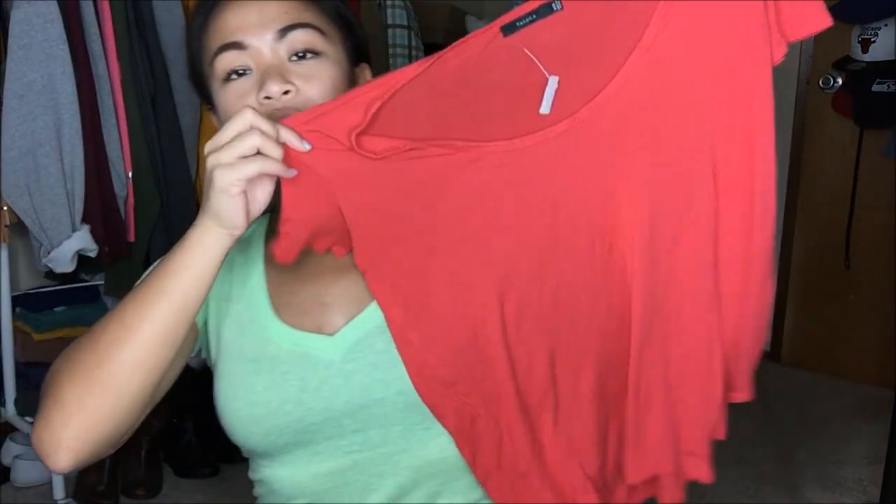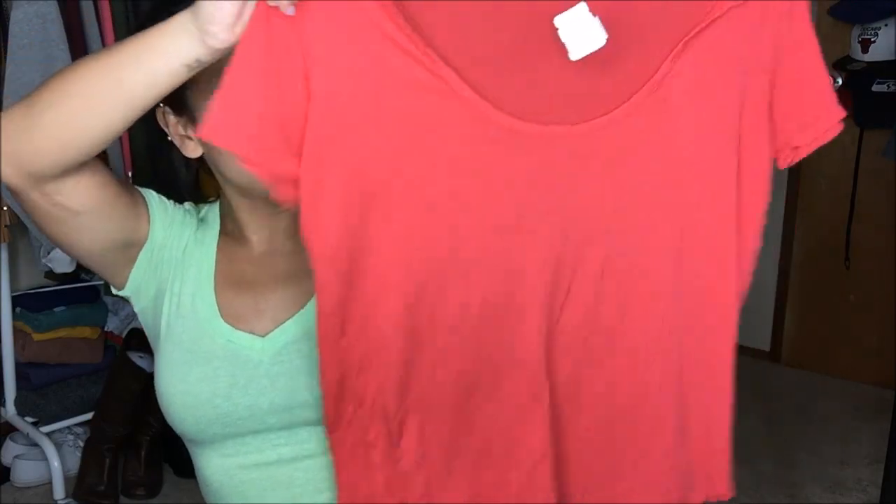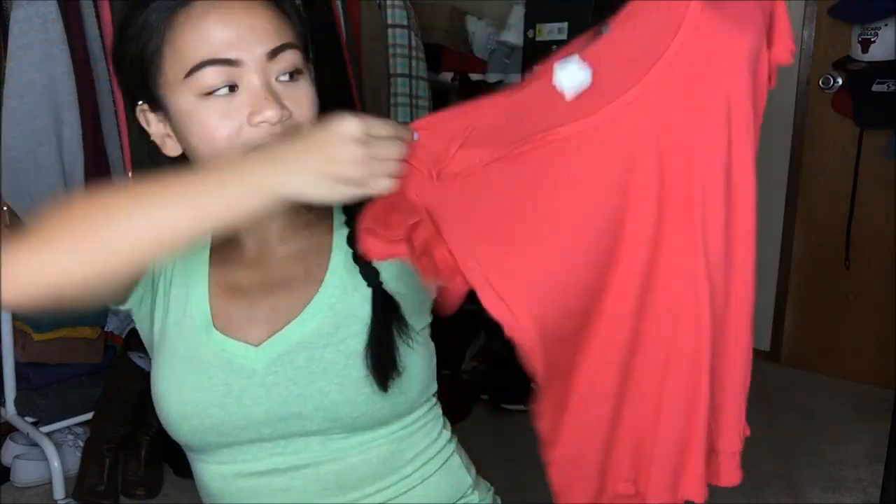The next thing that I have is by Tallulah in a size extra extra small and it is just a basic tee. It's a little bit looser than most of my t-shirts, but there is that room to give. I don't know what kind of extra extra small this is, but it's a nice color and I like this color on my skin. This was $3.99 — another blue tag, so I got it for a dollar.